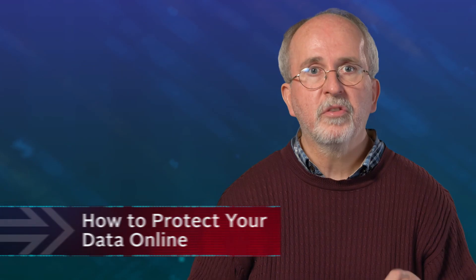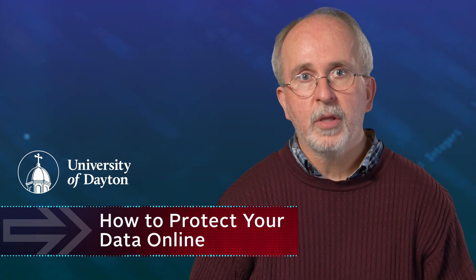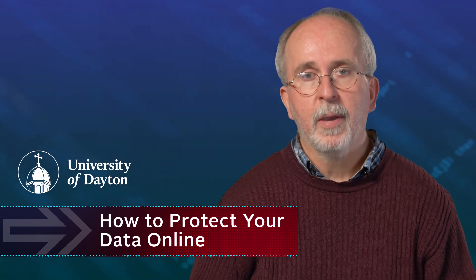It's a safe bet that your data has already been hacked, but if you protect your credentials for each site, you can minimize your risk.